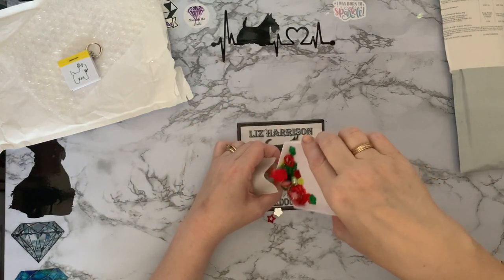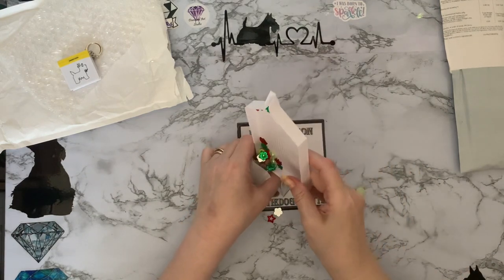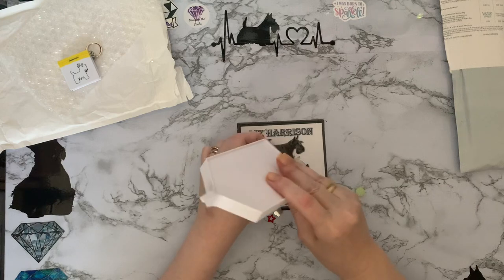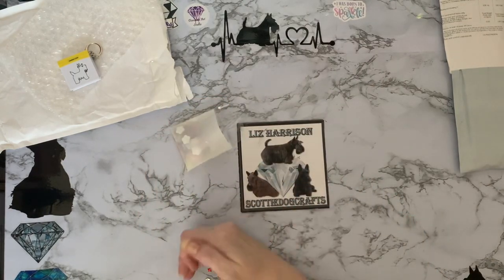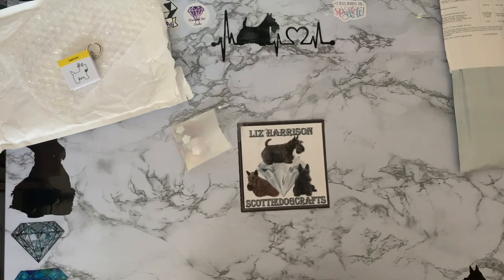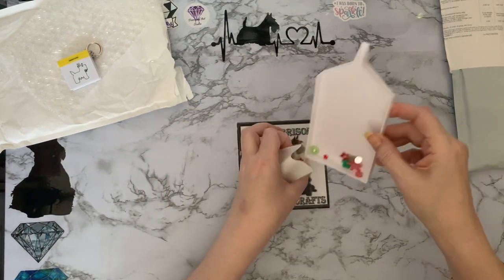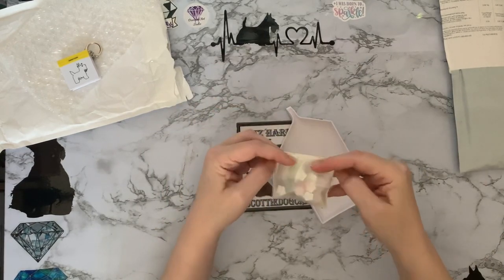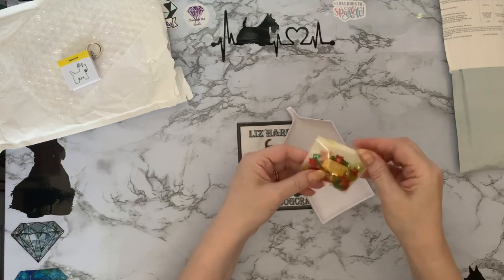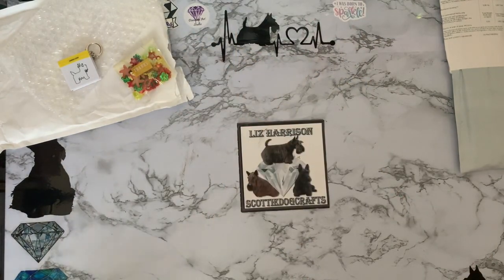I've thrown those all over — that wasn't very clever. I would have been better off doing it from this angle and putting them in that way. If they won't go through the spout, just tip your tray up the other way and do it from the corner — it makes life a little bit easier. And then finally we have a little diamond painting — yay!